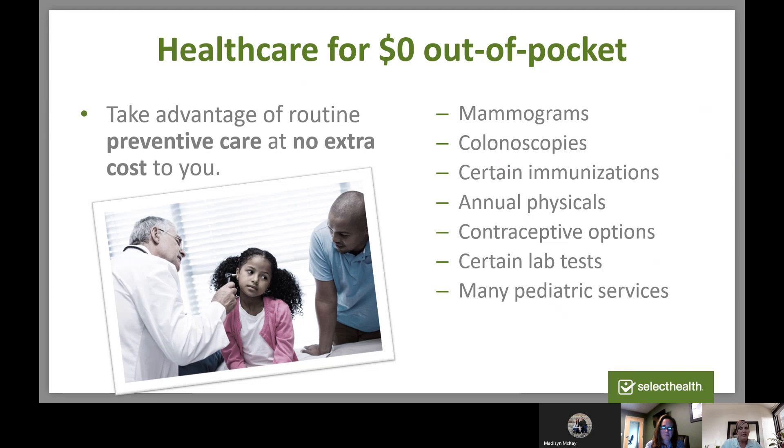100% coverage is available for so many preventive things — cancer screenings, contraception, annual exams, many lab tests, and pediatric care. It's so important to go in at least once a year and check in with your doctor, make sure everything's running smoothly. And if you're of age, getting those mammograms and colonoscopies — catching things early can really save your life.